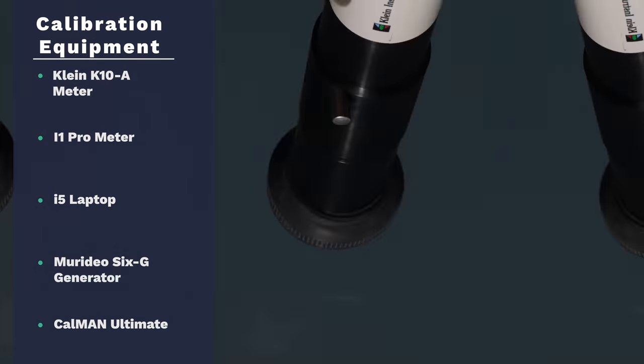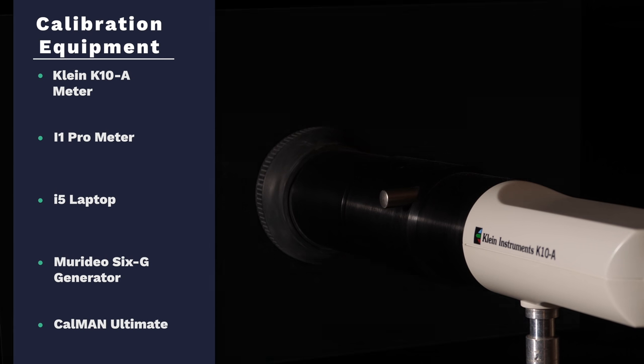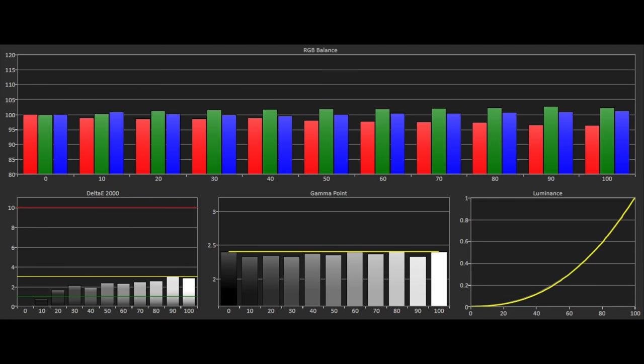We set colour temperature to warm and the gamma slider to match 2.4 for dark room viewing, and switched off all other picture processing modes including motion smoothing. Looking at the grayscale, we can see that the blue is constant with a slight rise in green as the scale gets brighter and red dips slightly. However, our delta E errors are under the visible threshold of 3 and we have no visible errors on screen with film or TV content. Gamma is also tracking close to 2.4 with slight dips, so overall the grayscale results are very accurate.